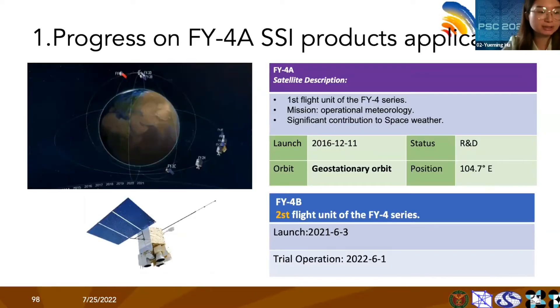Here is a brief introduction to Fengyun satellites. Fengyun is the Chinese word for wind and cloud, meaning this series of satellites are aimed for meteorology. The video in the top left shows the seven Fengyun service satellites currently operating in orbit, including polar-orbiting and geostationary. The table on the top right shows some basic information on Fengyun-4A, which is the first flight unit of the Fengyun-4 series.